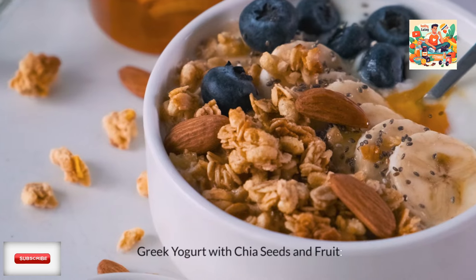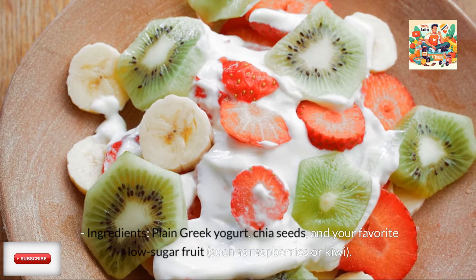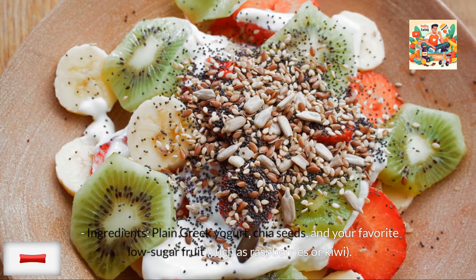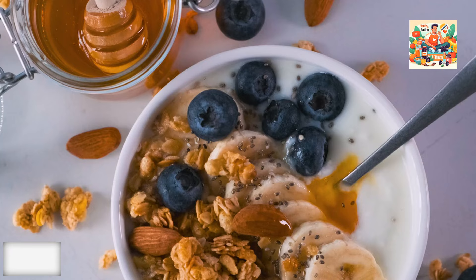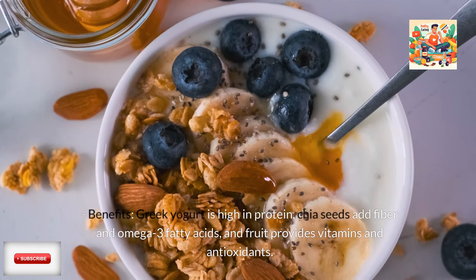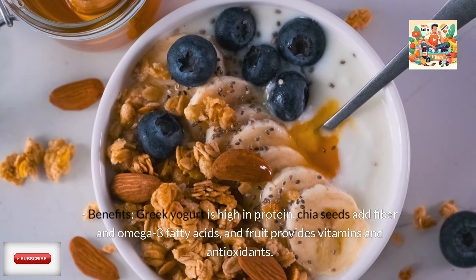Second, Greek yogurt with chia seeds and fruit. Ingredients: plain Greek yogurt, chia seeds, and your favorite low-sugar fruit such as raspberries or kiwi. Benefits: Greek yogurt is high in protein, chia seeds add fiber and omega-3 fatty acids, and fruit provides vitamins and antioxidants.